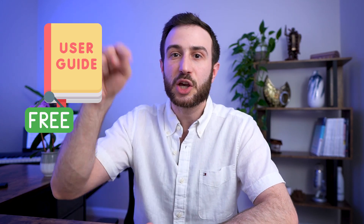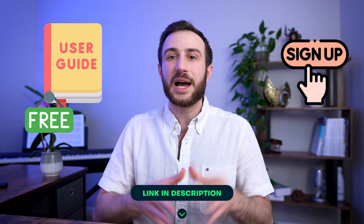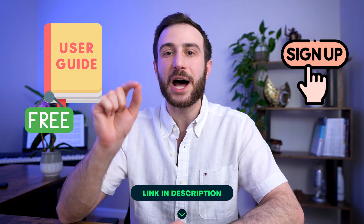If you haven't signed up for our free USMLE guide, go ahead and sign up in the description below. This guide will give you detailed tips on how to ace the Step 1 and Step 2 CK exam. That brings us to the end of our video on the best ways to prepare for the USMLE exams.